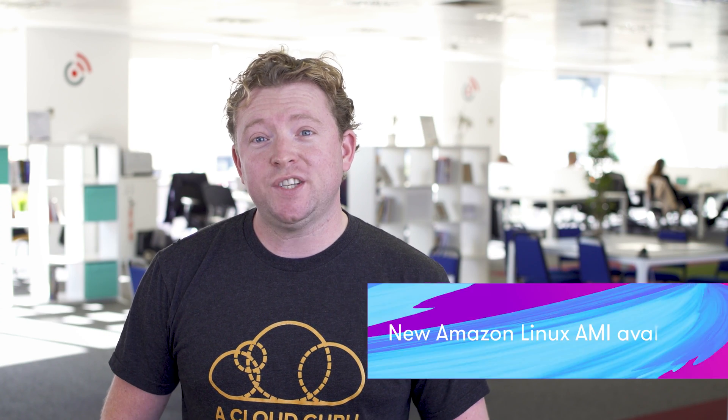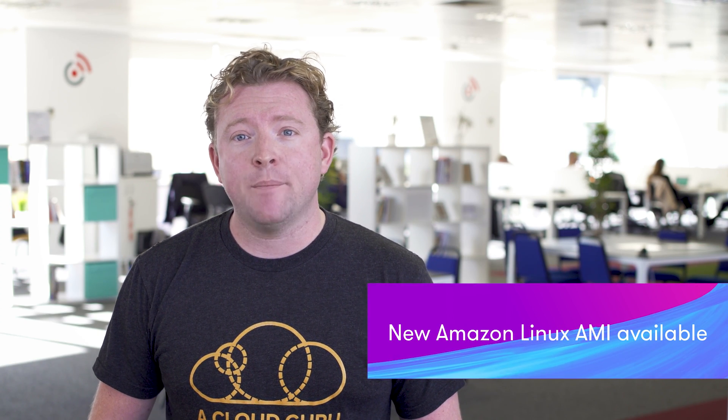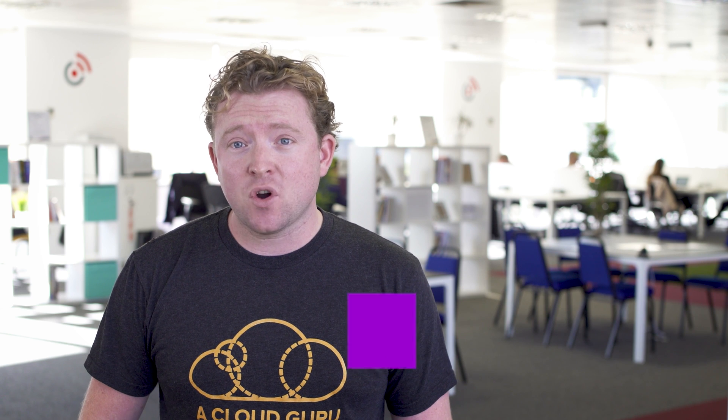Perhaps one of the most interesting things this week is there's a new Amazon Linux AMI that has just been released, and you can upgrade your existing instances simply by running the command yum clean all, and then yum update. What's new with this Amazon AMI? Well, it comes packed with a whole bunch of goodies, including Python 3.6, Ruby 2.4, PostgreSQL 9.6, and MySQL 5.7. It also comes with Amazon Systems Manager, or SSM, installed by default, so you can use the EC2 run command to configure and run scripts without needing to SSH into individual instances anymore.